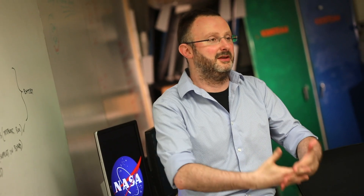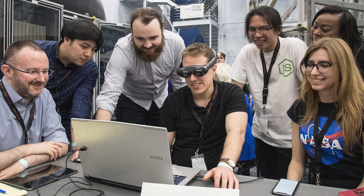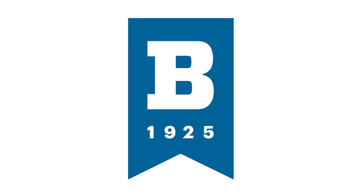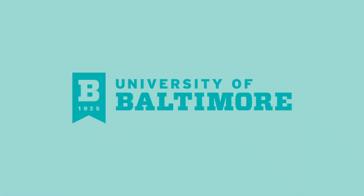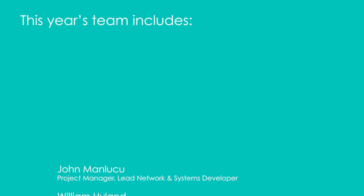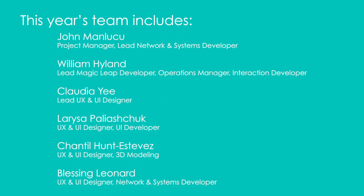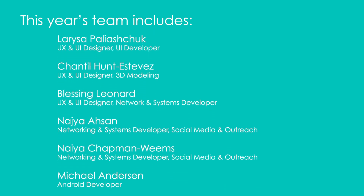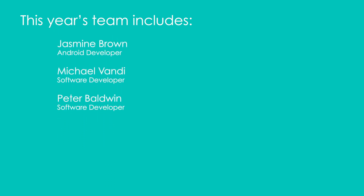My goal is to make sure that our students get exposed to this design challenge, because they need to realize that whatever we talk about in the classroom can be applied to what's out there.